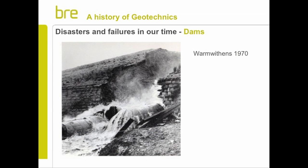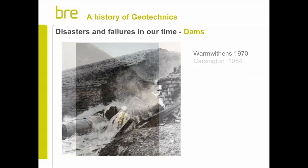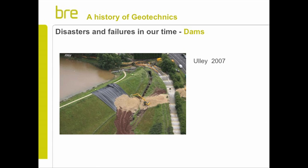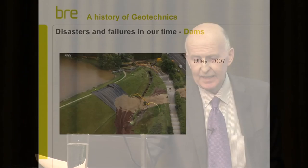Wormwood Scrubs in '70, much more recent. Carsington was a major modern dam - fortunately when it did fail, it failed before it was filled. BRE were heavily involved in the investigation there. And even as recently as 2007, Ulley Dam near Rotherham had severe problems. This is a continuing problem - we have a lot of dams in this country, most people won't realise that. The vast majority, numerically, were built by the Victorians, long before soil mechanics was a subject at all.